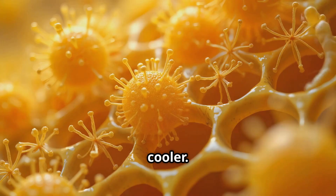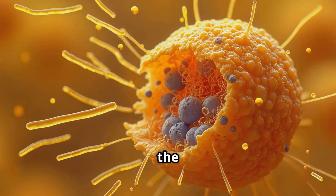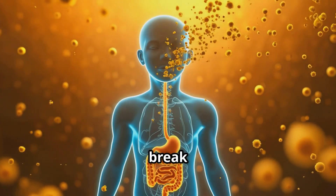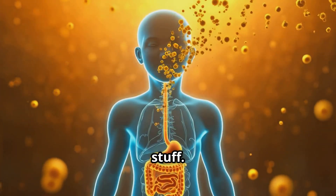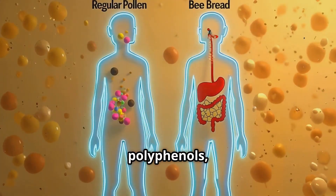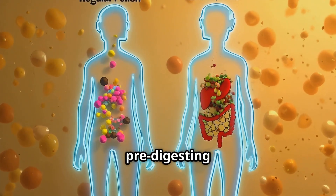Through a process called lactic acid fermentation, the pollen becomes way more bioavailable — meaning all these complex compounds break down, making it easier for our bodies to absorb all the good stuff. We're talking essential amino acids, B vitamins, polyphenols, and short-chain fatty acids. It's like the bees are pre-digesting the pollen for us.